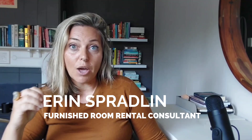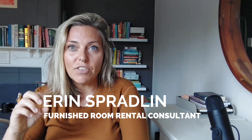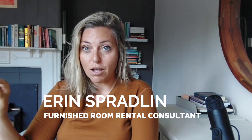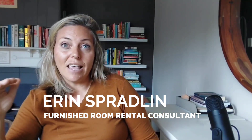A good baseline for establishing how much you can rent a room for on a monthly level is to go to rentometer.com. It's free. Put in your address and select studio.